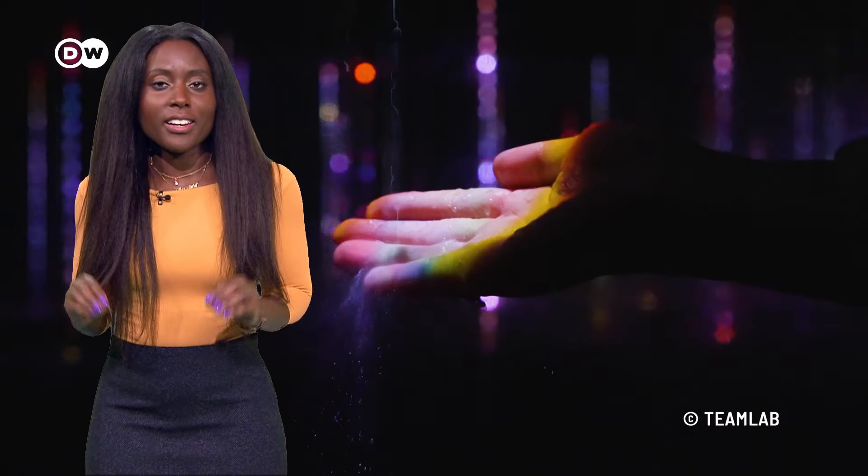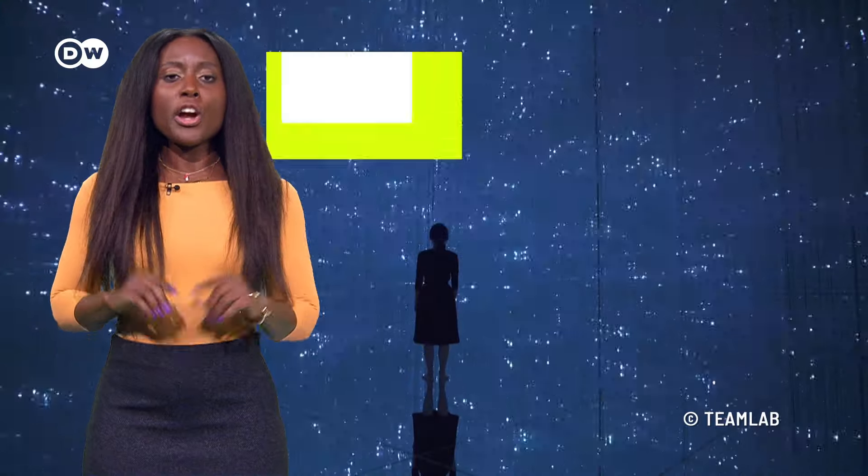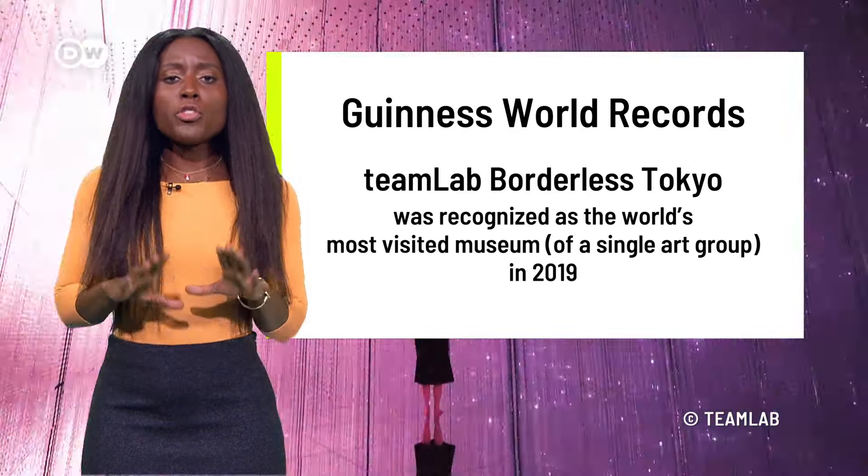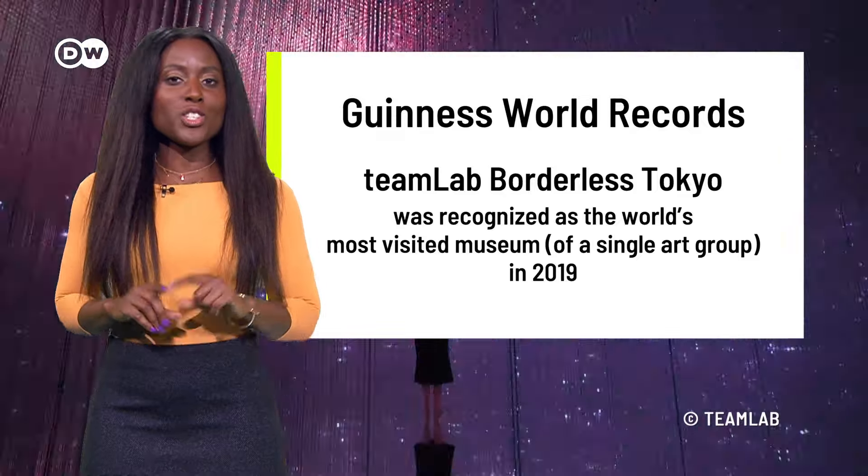Some artists are using some of the same elements — huge digital artworks, sometimes even with sound effects and smells — that offer guests a full sensory experience. Immersive art concepts are flourishing. The international art collective TeamLab broke a Guinness World Record for its hugely successful immersive installations. More than two million visitors came to see it in just one year.